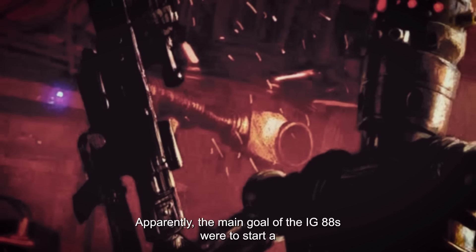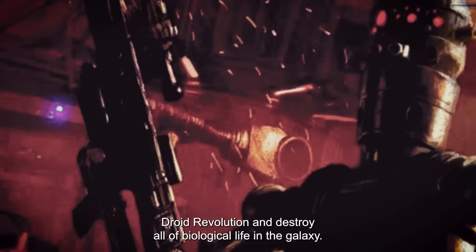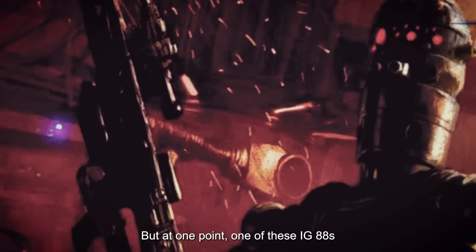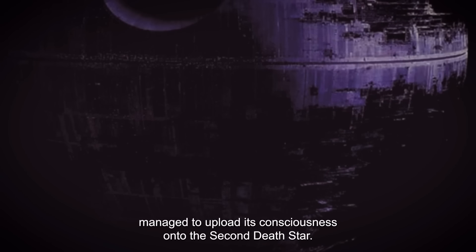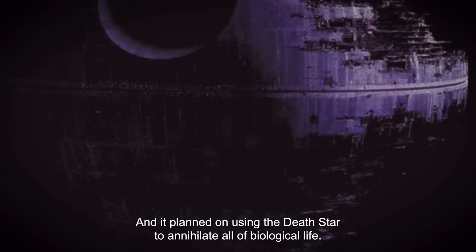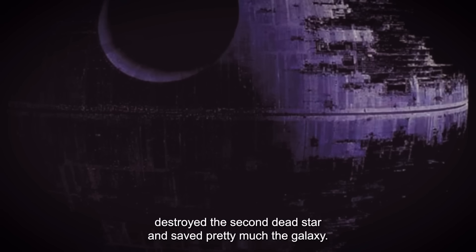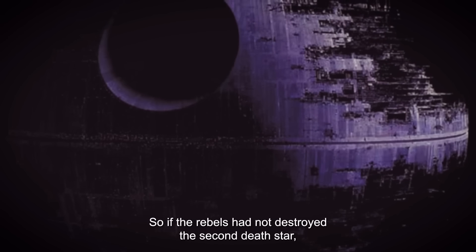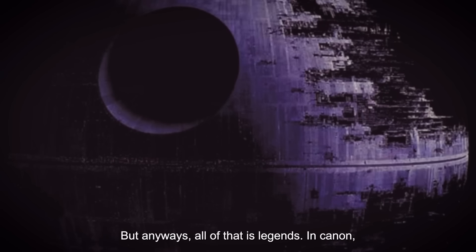The story goes on in Legends. Apparently, the main goal of the IG-88s was to start a droid revolution and destroy all biological life in the galaxy. Eventually, all the droids were destroyed in Legends. But at one point, one of these IG-88s managed to upload its consciousness onto the second Death Star, and it planned on using the Death Star to annihilate all biological life. But before it could do that, the rebels destroyed the second Death Star and saved pretty much the galaxy. So if the rebels had not destroyed the second Death Star, Palpatine would not have been their biggest concern. But all of that is Legends.